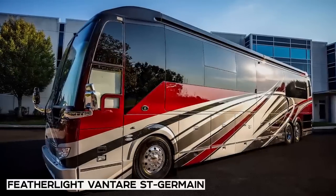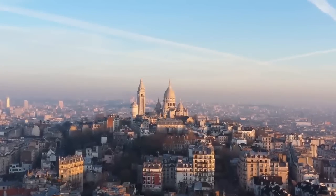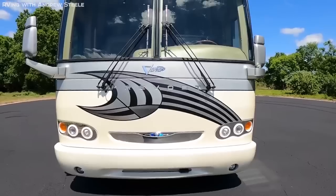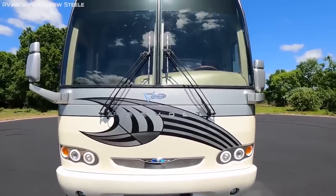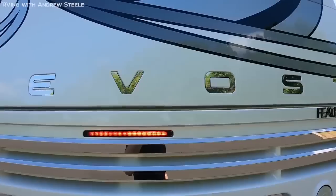Number 2: Featherlight Vantaire Saint-Germain. Named after the neighborhood of Paris that was the gateway of famous writers like Hemingway and F. Scott Fitzgerald, or even painters like Picasso, the Vantaire Saint-Germain earns its name by being one of the most decadent things to ever be put on the road.